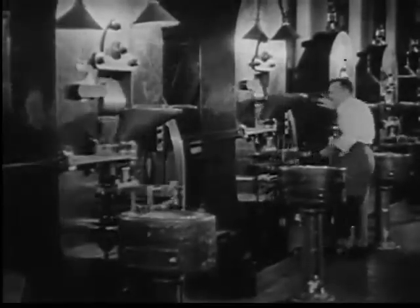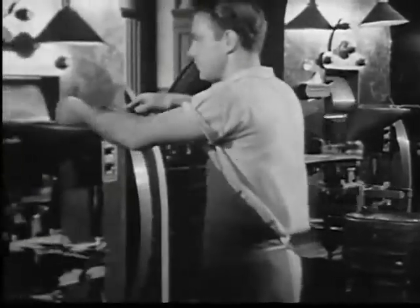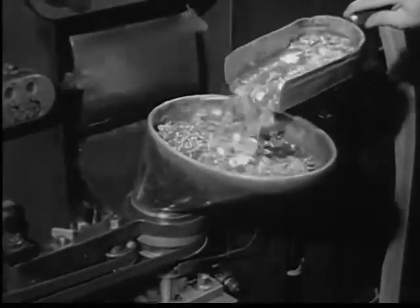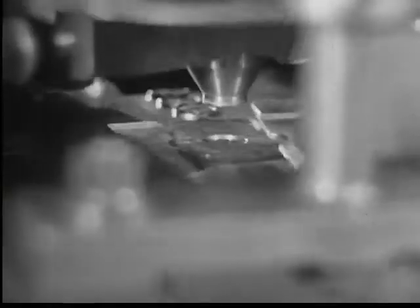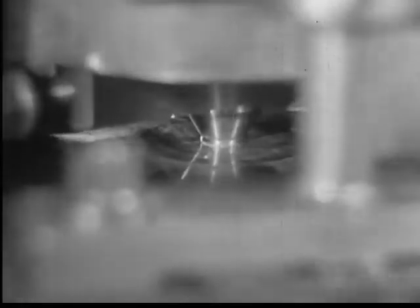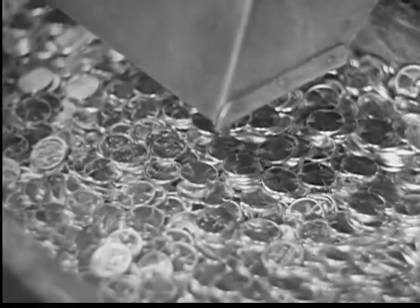Now the blanks are ready for the last operation, the one which will turn them into money. Here's a bank of stamping presses in the Philadelphia Mint, capable of turning out over four million coins in a 24-hour day. What a contrast with those early hand presses, which managed to furnish the original states of our young country with less than half that number in two years. Here, greatly slowed down, is a stamping press at work. A collar holds the blank in place, the mighty jaws close, and a single operation stamps both sides and reeds the edge. The finished coins fall from the bottom of the press into boxes, ready for final inspection.